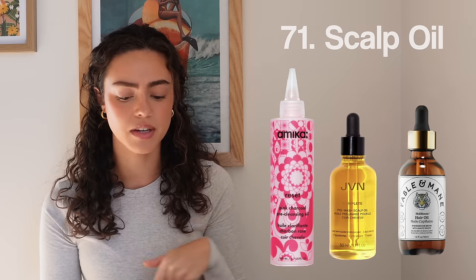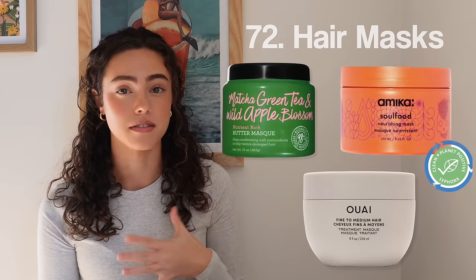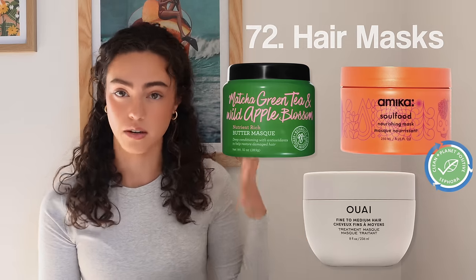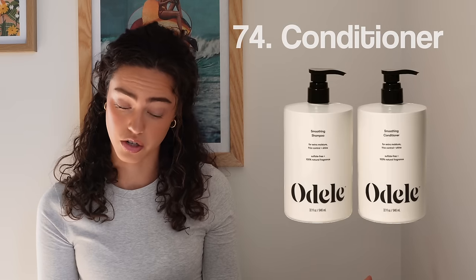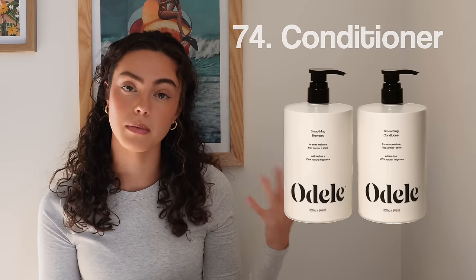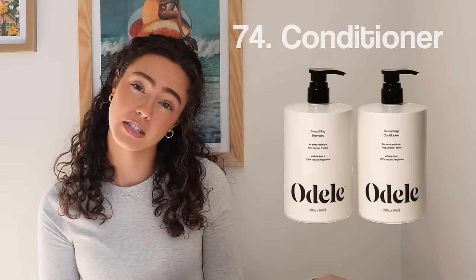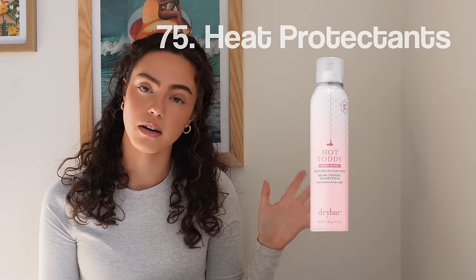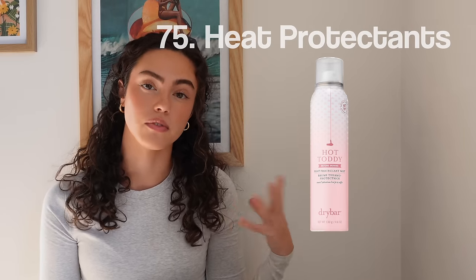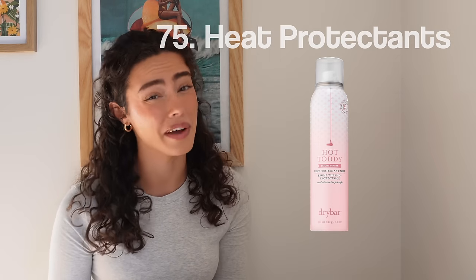Hair care! Number seventy-one, scalp oils. Number seventy-two, hair mask — any kind of hair mask, whatever fits your fancy. Number seventy-three, shampoo. Number seventy-four, conditioner. Maybe ask for that slightly more expensive shampoo and conditioner you've been dying to try. Number seventy-five, heat protectants — especially if you have curly hair or style your hair every day. It goes a long way. Protect your hair please.